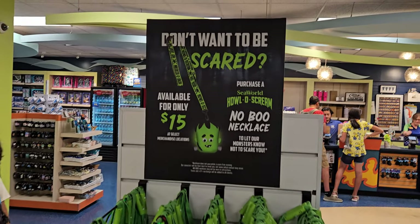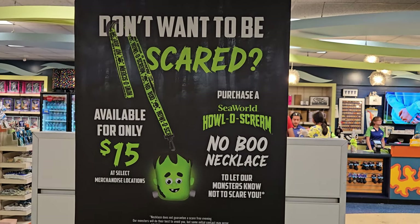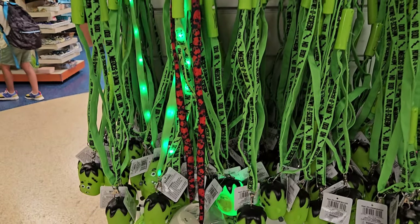Tip number 5: Boo necklaces. If you don't think you can handle the scares in the territories, you can get a boo necklace that lights up, which should deter the scare actors from going after you. These can be purchased for $15 at most of the shops at SeaWorld, but note you are not allowed to go into the houses with them.